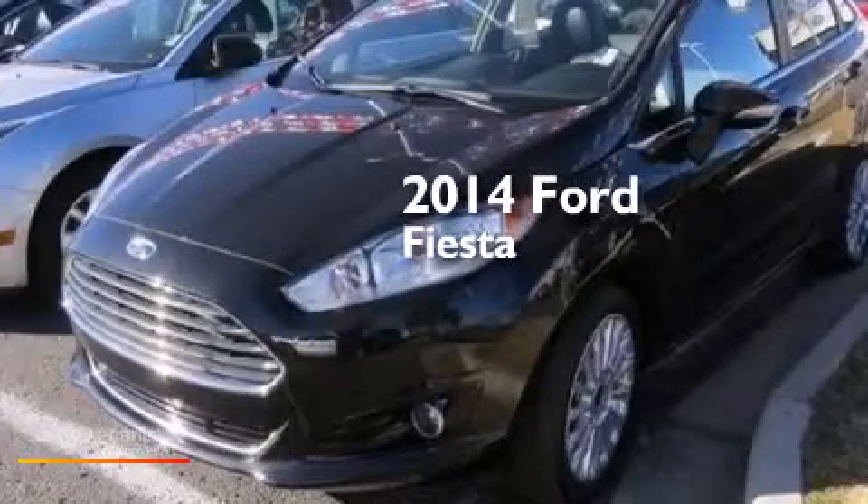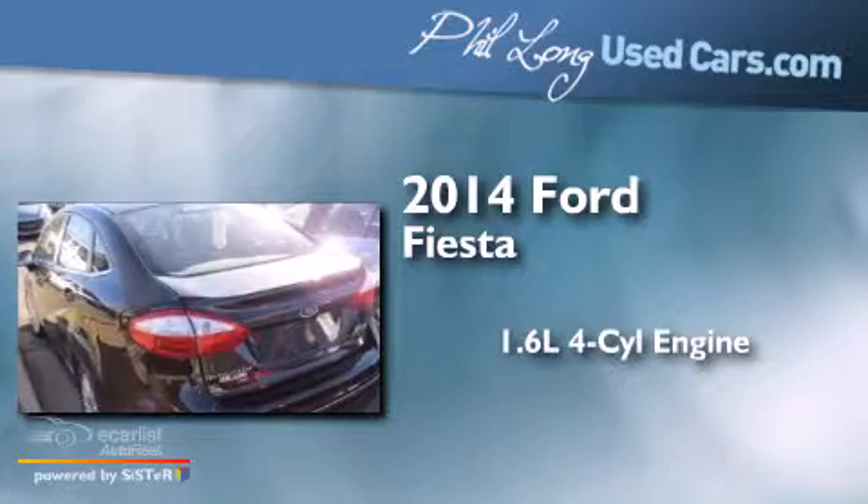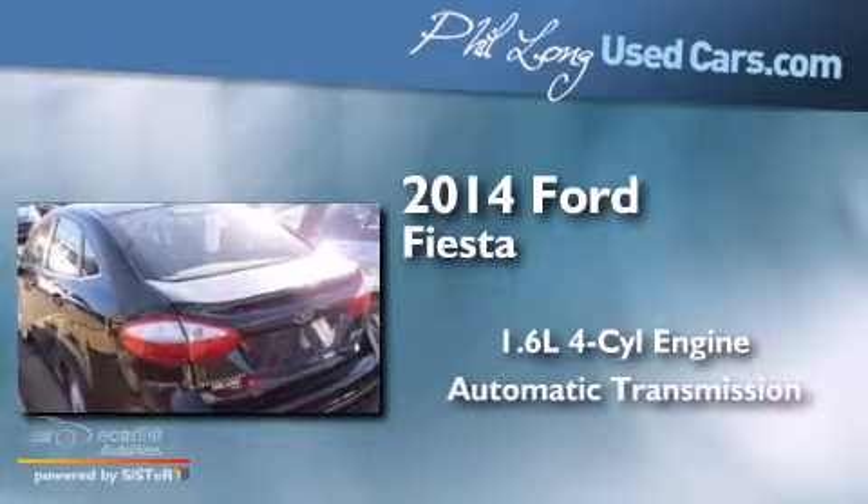This is a 2014 Ford Fiesta. It has a 1.6 liter four-cylinder engine and an automatic transmission.